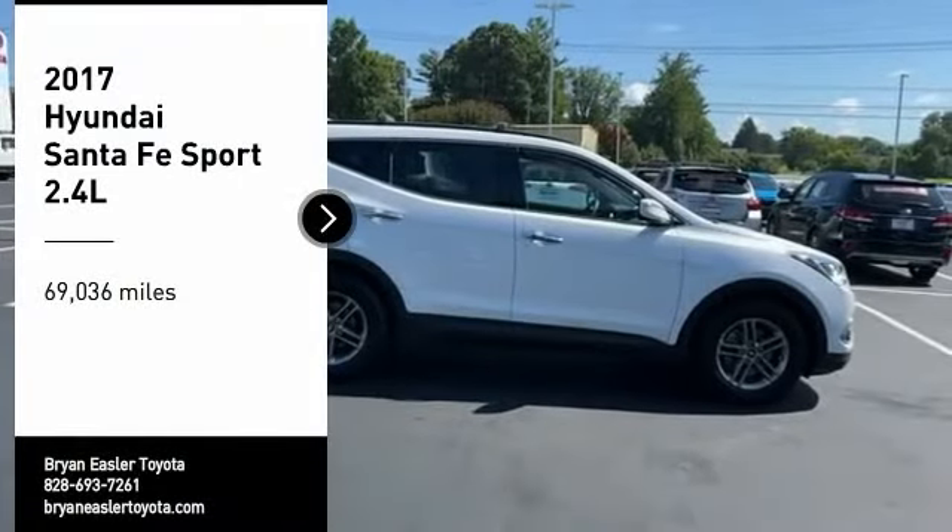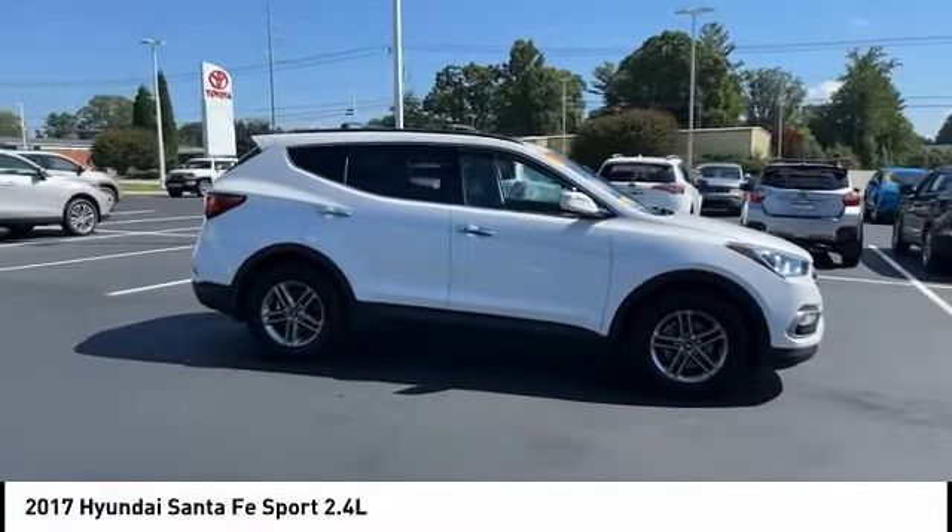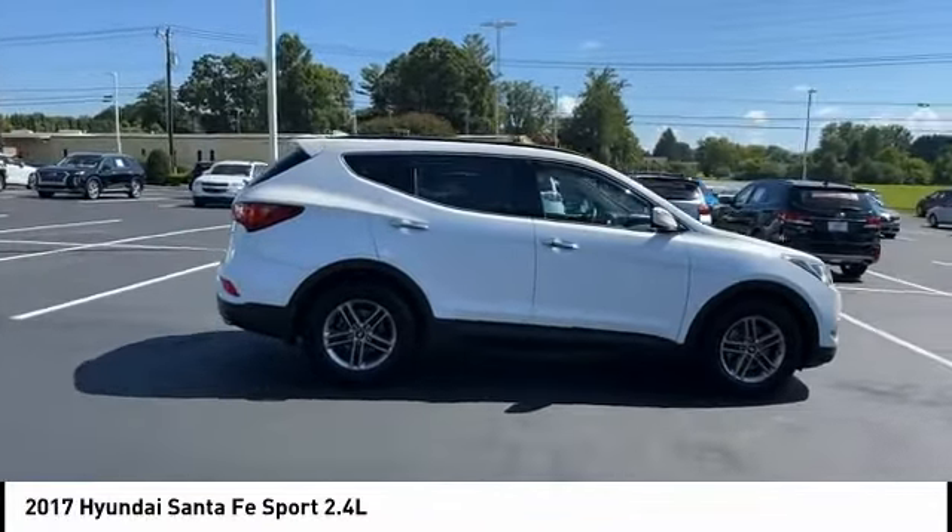We are pleased to show you the 2017 Santa Fe. Style, quality, performance, value. Need we say more?